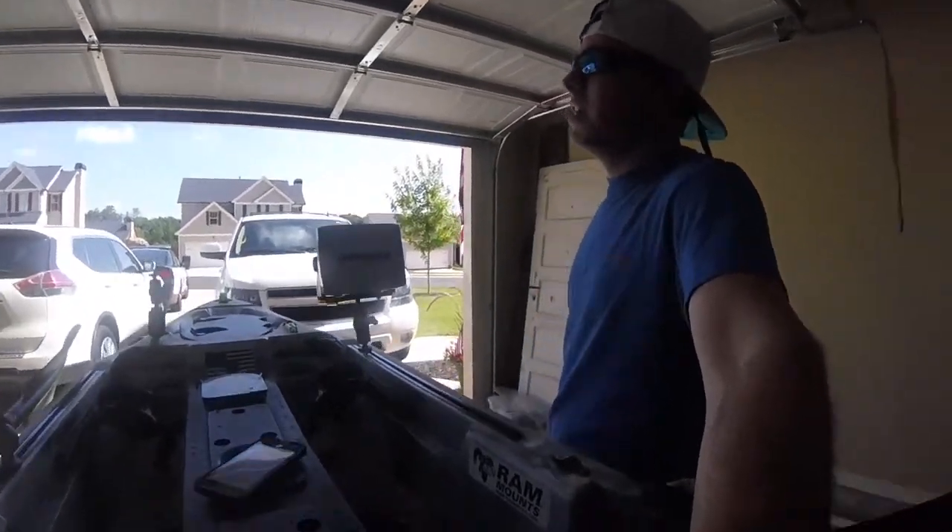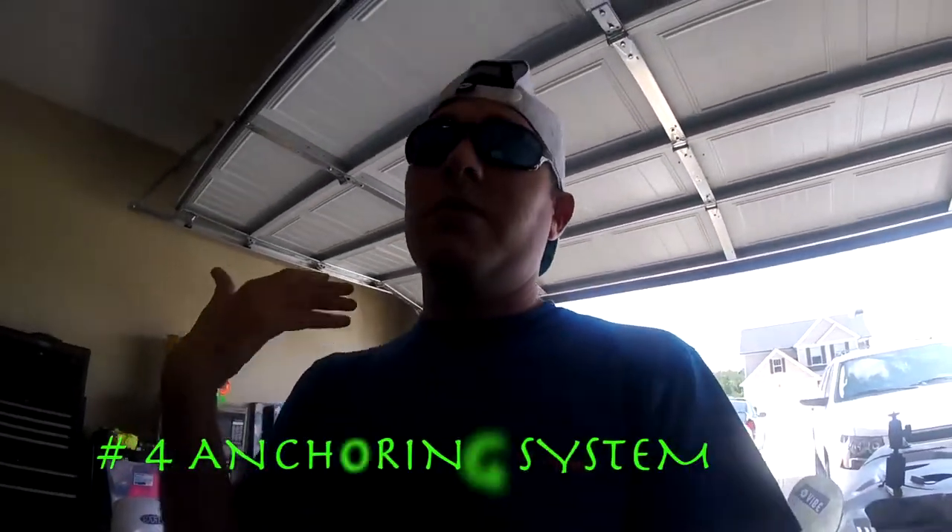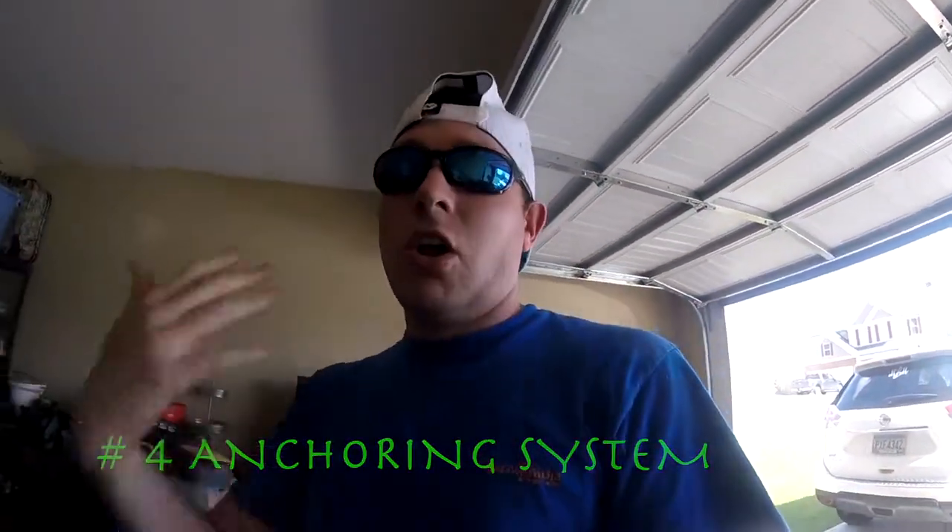Number four — and I've already done a video on it, but I'm bringing it up again because it is a necessity — is going to be some type of anchoring system, some type of drag chain, something along those lines. Because you find that good brush pile or hole where you're sitting, and the wind is just blowing you all over the place. You need something to keep you in that one spot for however long you want to be there.